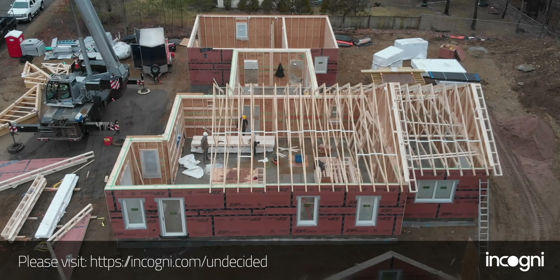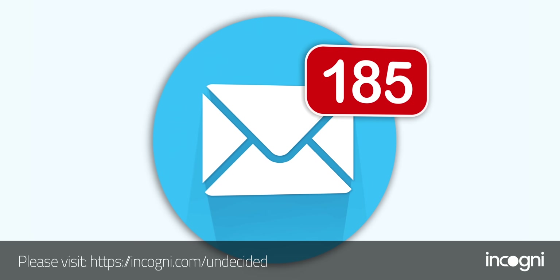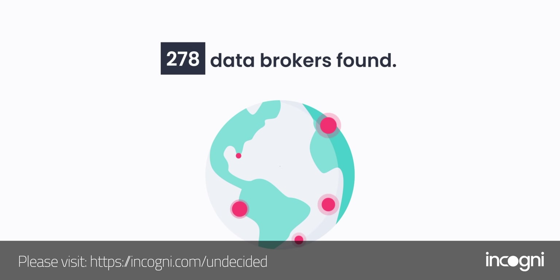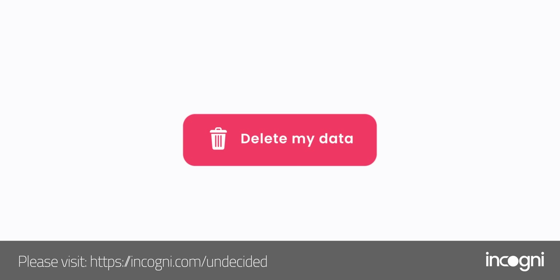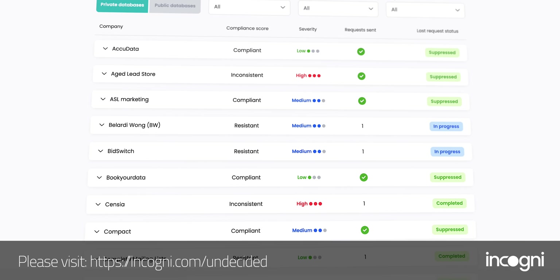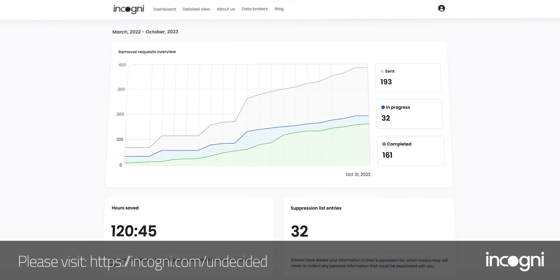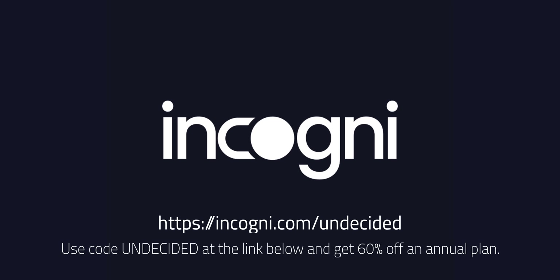Have you been deluged by random promotional emails from companies you've never heard of? Today's sponsor Incogni can help you get to the source of the problem and restore some of your privacy. As my wife and I were getting our house constructed — setting up loans, getting insurance, and everything else that comes with moving — I saw a major uptick in spam and promotional emails. That happened because companies sold my information to data brokers. Sometimes they sell your information to some pretty shitty people. Incogni can help: we have the right to request that data brokers delete our information, but it takes a lot of time and effort. I signed up for Incogni, gave them the legal right to work on my behalf, and just sat back and relaxed. You'll see updates on which data brokers they've sent legal requests to and which ones have complied. Use code UNDECIDED at the link below and get 60% off an annual plan.